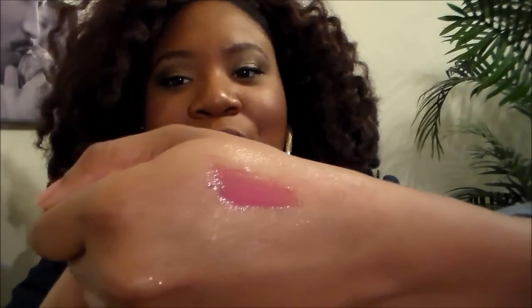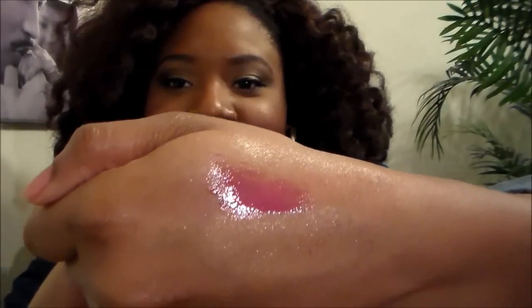I also got a NYX Butter Gloss in the color Sugar Cookie, and it smells so good. I'm going to swatch it — it's like a pink lip gloss and it looks so pretty. It smells absolutely amazing, I am so excited to wear this.